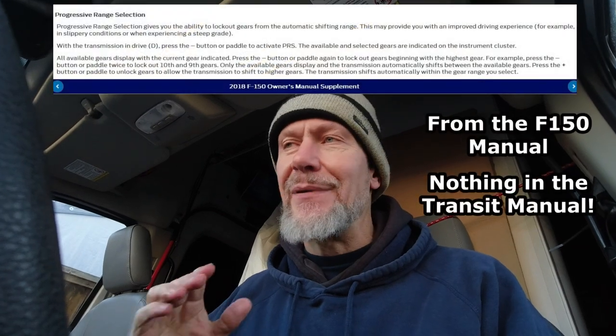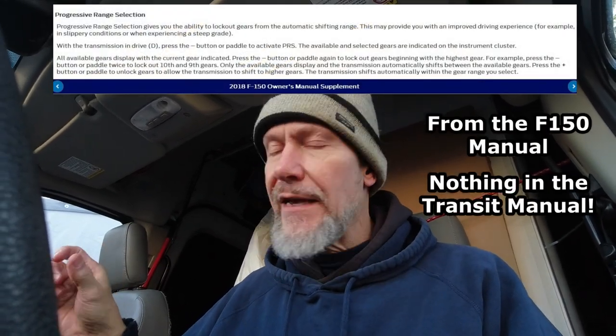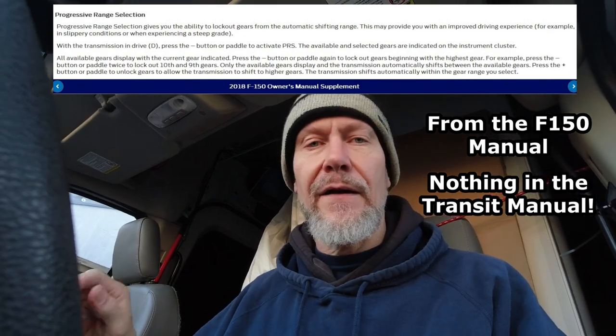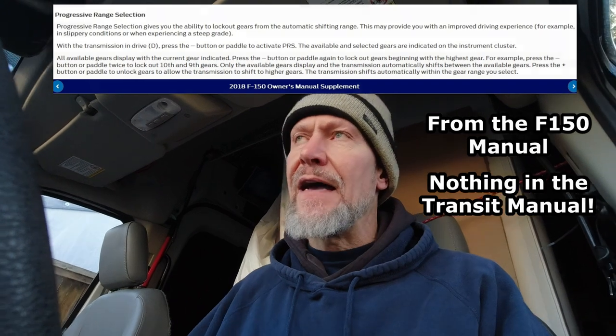I dare you to look it up in the manual. In my 2019 Ford Transit manual it doesn't mention PRS anywhere. Look it up online and you'll find the following — I'll put a page on screen. Basically, PRS mode means that when you're in drive and you downshift on the column, you restrict the highest gear that the van can go into.